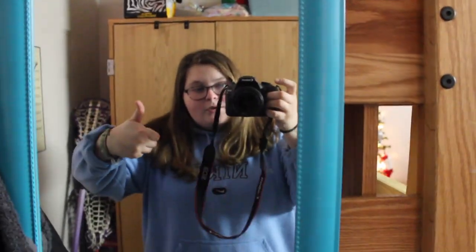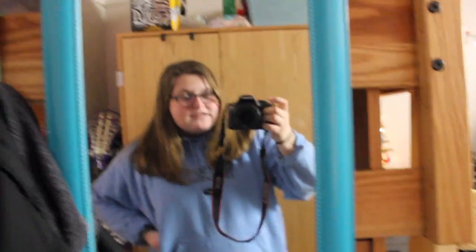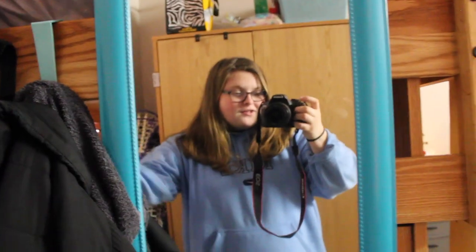If you guys enjoyed my dorm room, give it a thumbs up. Hope you guys enjoyed. I might do another video towards the end of the year, because this is obviously Christmas decorated, so you guys can see what our room looks like without all the decorations. So yeah — peace.